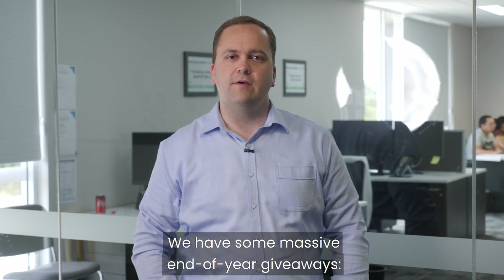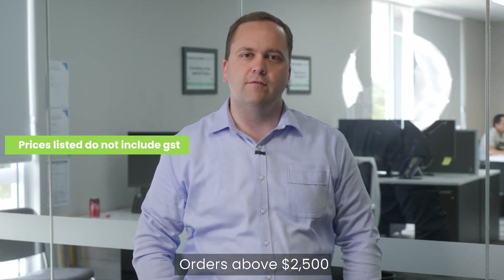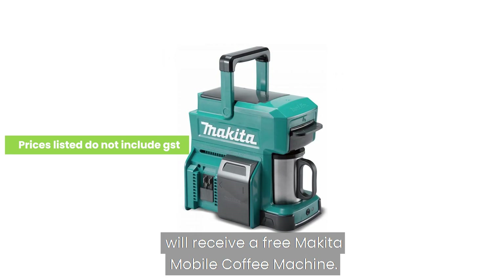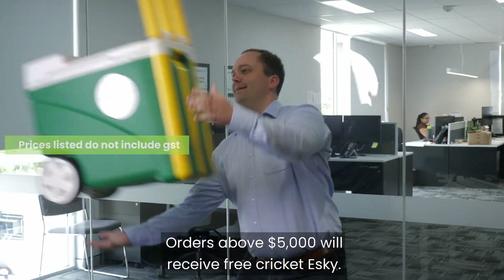We have some massive end of year giveaways. Orders above $2,500 will receive a free Makita mobile coffee machine. Orders above $5,000 will receive a free Crickit Esky.